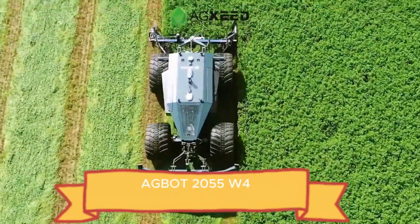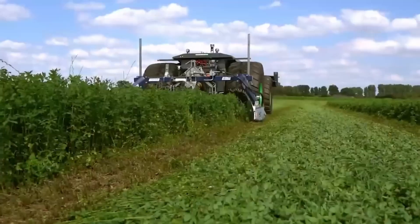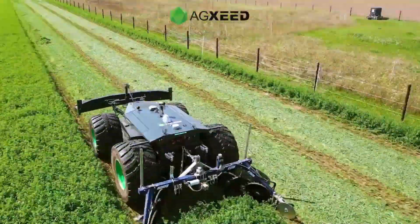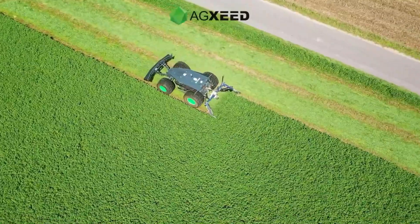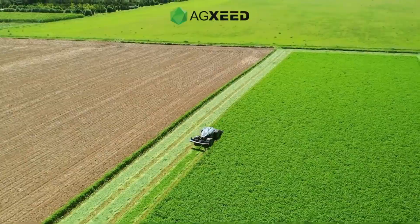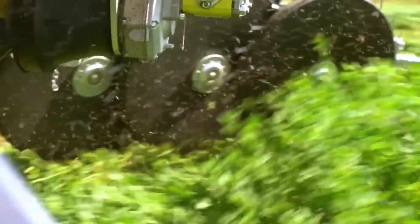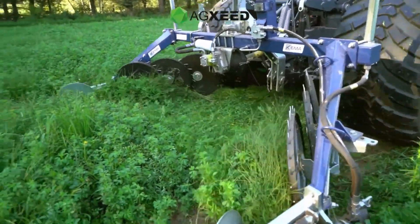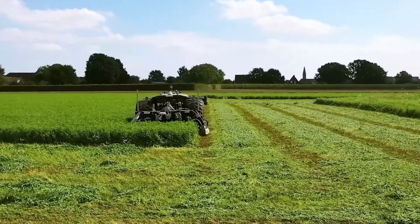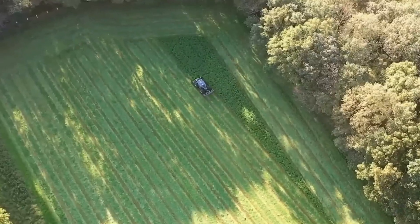The Agbot 2055W4 is a high-performance autonomous mower built for modern farming. Powered by a 2.9-liter Dutz diesel engine with 75 horsepower, it reaches speeds up to 13 kilometers per hour while a hydraulic pump delivers 85 liters per minute for smooth cutting. Its front litter and ultrasonic sensors scan the ground, preventing blades from hitting rocks or debris, making it safe and precise. Available in multiple wheel widths, it adapts to different terrains and tasks. Priced between $225,000 and $247,000, the Agbot 2055W4 combines speed and intelligence.